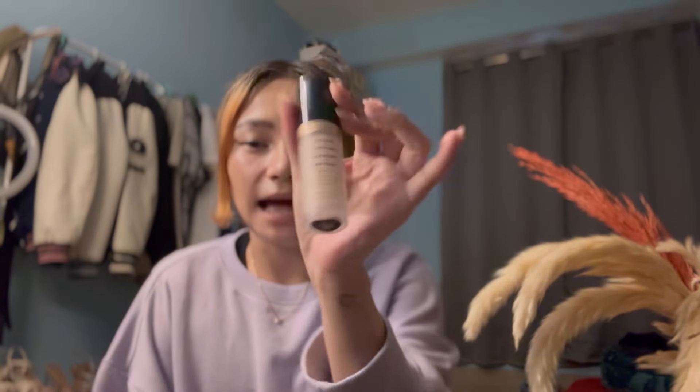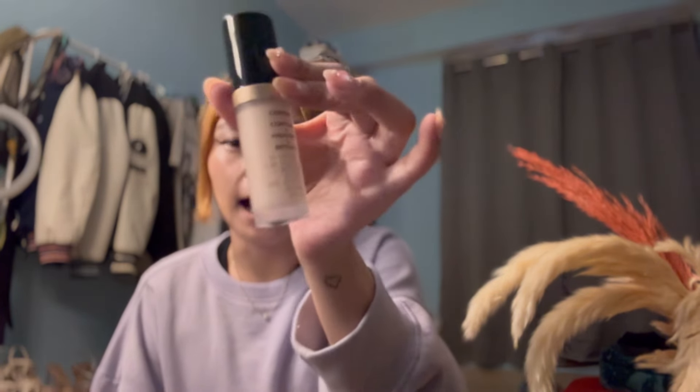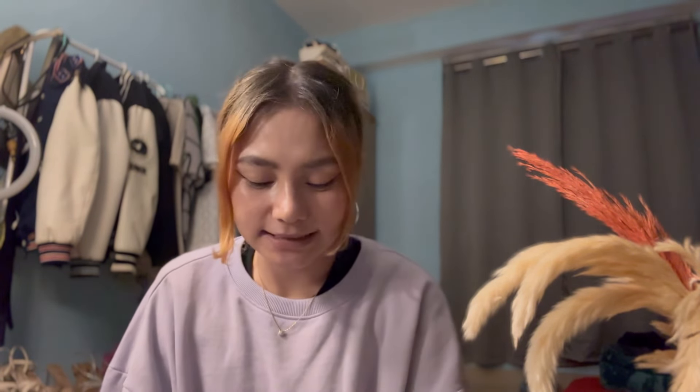This is my favorite concealer — I've lost count of how many bottles I've bought. I trust this concealer a lot. If you guys want good coverage, you can go for it. I love Too Faced concealer.